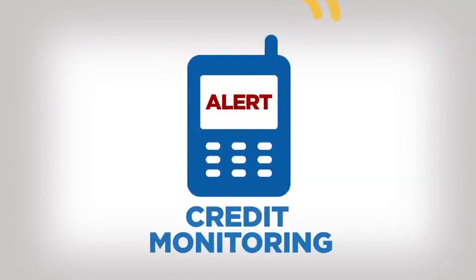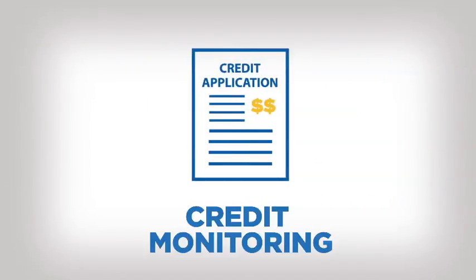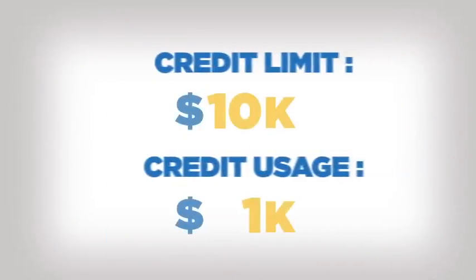You can also get alerts via text or email when there are activities such as loan or credit applications submitted for an account in your name, changes made to your existing accounts, or changes in your credit limits.